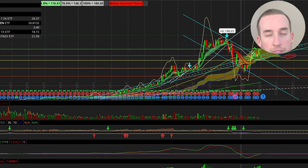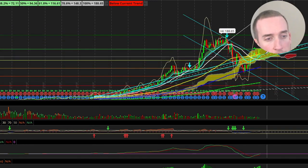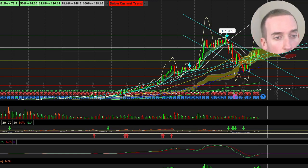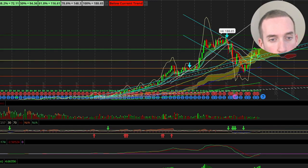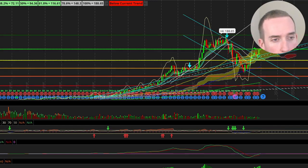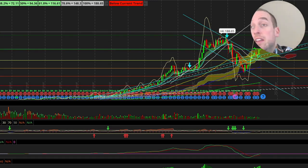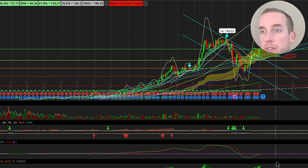It's broken above the downward channel and is actually in a bullish Ichimoku cloud. If it breaks the $147 level — which is where it's at now — I could see it getting to $188. It could be a couple of months, but this thing has some real momentum behind it.